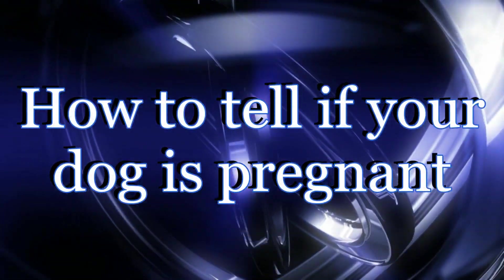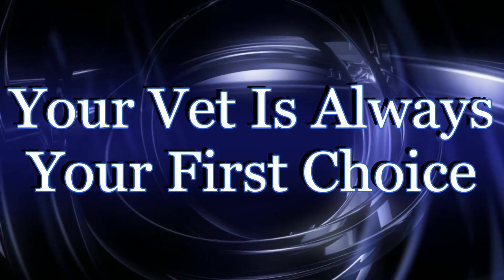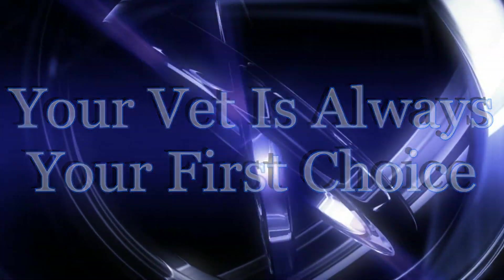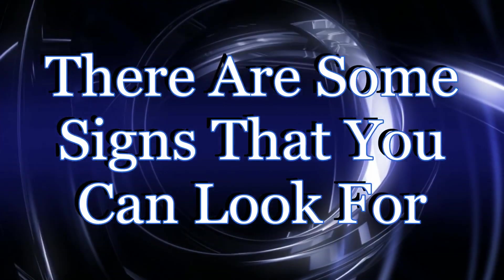How to tell if your dog is pregnant. If you have a female dog that you think could be pregnant, it is always best to talk with your vet in order to get conclusive results. There are some signs that you can look for on your own that can give you a better idea of whether your dog is going to be expecting a litter.